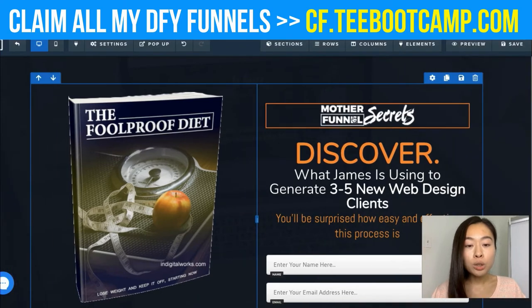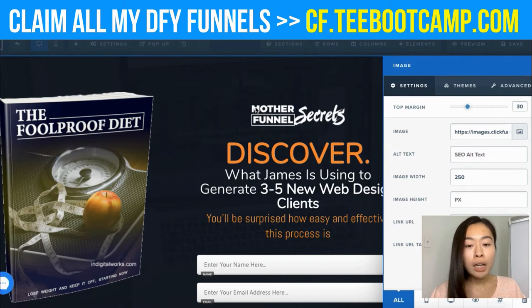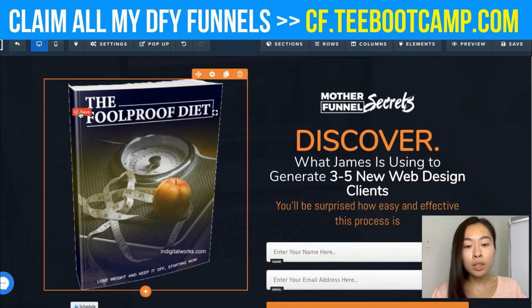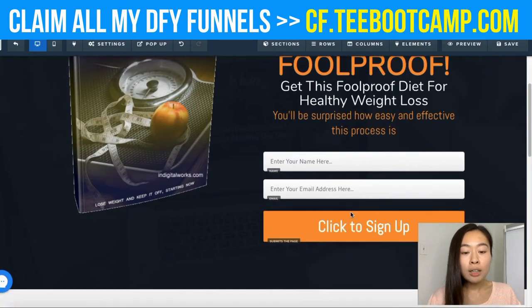If you have your own logo, you can click on the logo placeholder and upload your image. Next, I want to edit the text to relate to this specific book. I changed the top title to 'Foolproof' and typed in 'Get this Foolproof Diet for a Healthy Weight Loss.' You want a short description of your ebook — something to really entice them to want to download it.